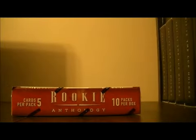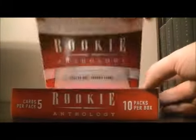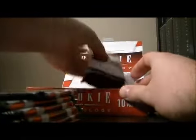The serial number of the box is NE190598319. Let's get on with the break. Good luck everybody.